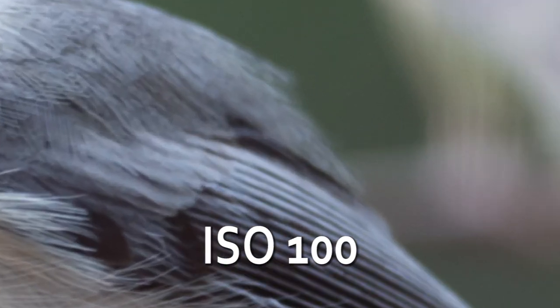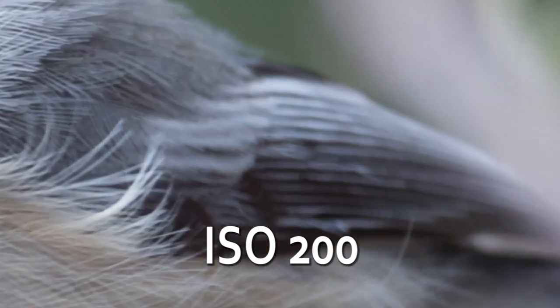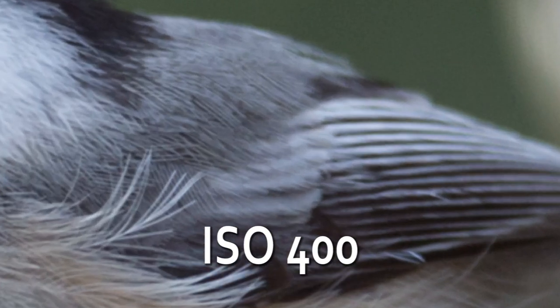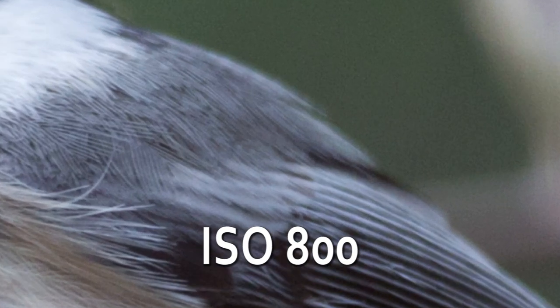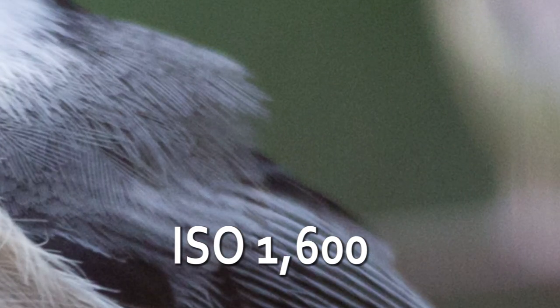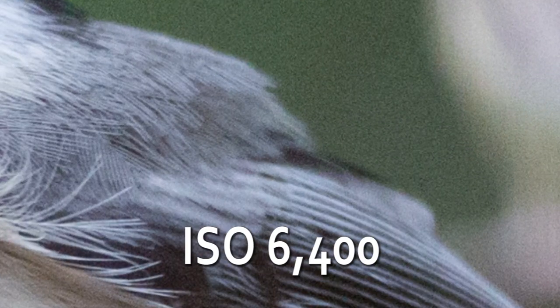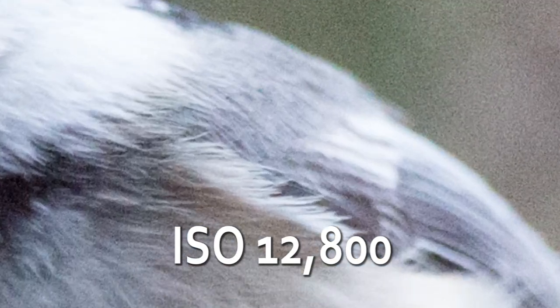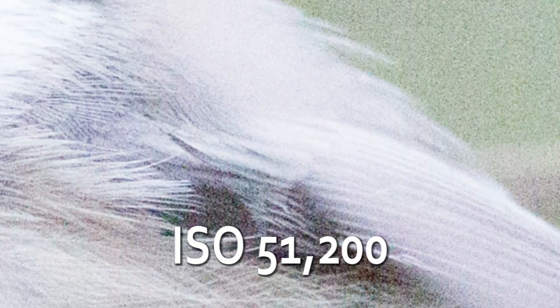Let's quickly take a look at every ISO the Mark III offers using a chickadee. At the thumbnail level, quality appears to hold up until about ISO 6400, and then it slides off from there. The contrast at ISO 51,000 is pretty low, and grain is apparent at 25,000 and 51,000 even at this size. At 1600 and beyond, noise continues to progress and becomes obvious even at web sizes. You can see that even at ISO 100 there's substantial background noise in the green channel. At ISO 52,000, it's pretty unbearable.